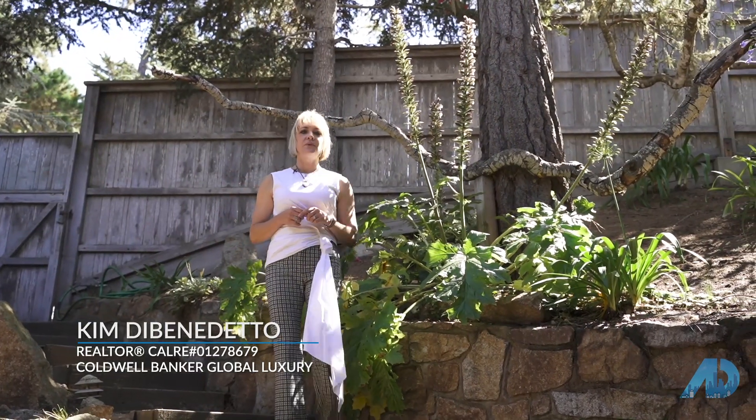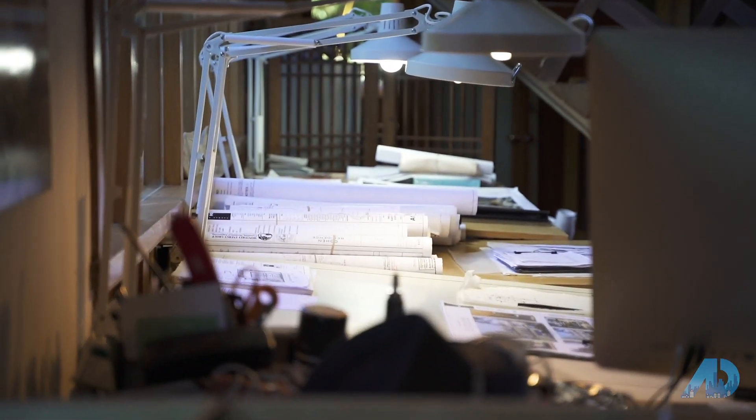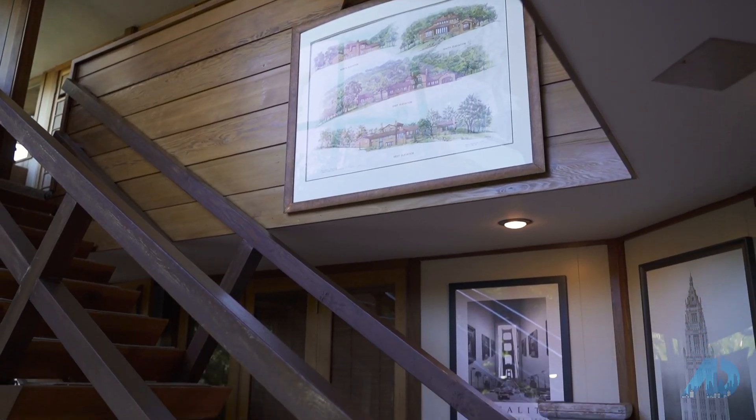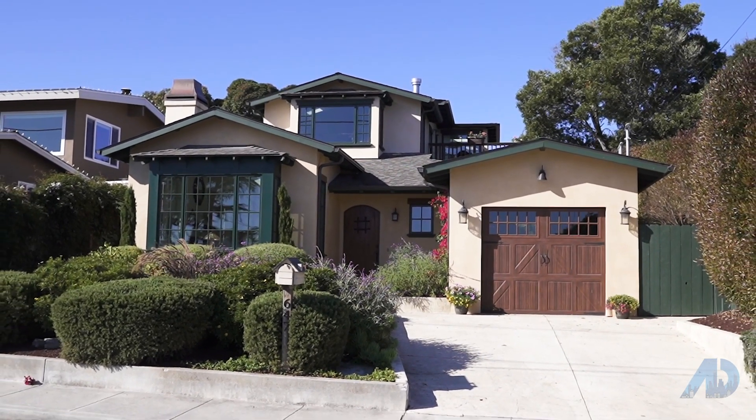Hi, I'm Kim DiBenedetto with Coldwell Banker Global Luxury. We're here at downtown Carmel. We're going to talk with architect Thomas Hood, which is very exciting, and then we're going to go look at a house that he designed in New Monterey. Let's go take a look.